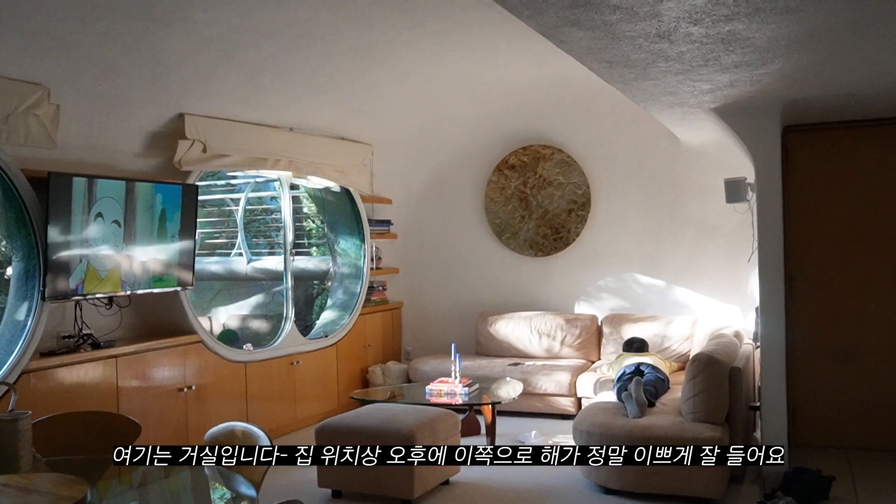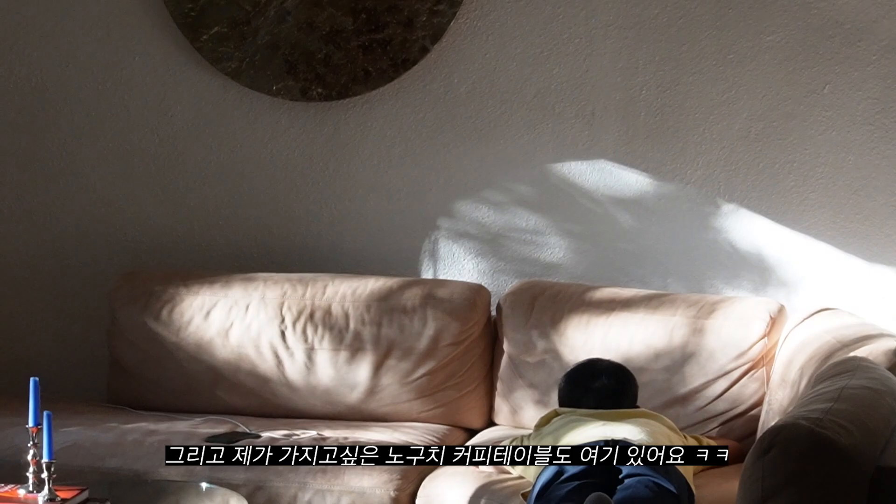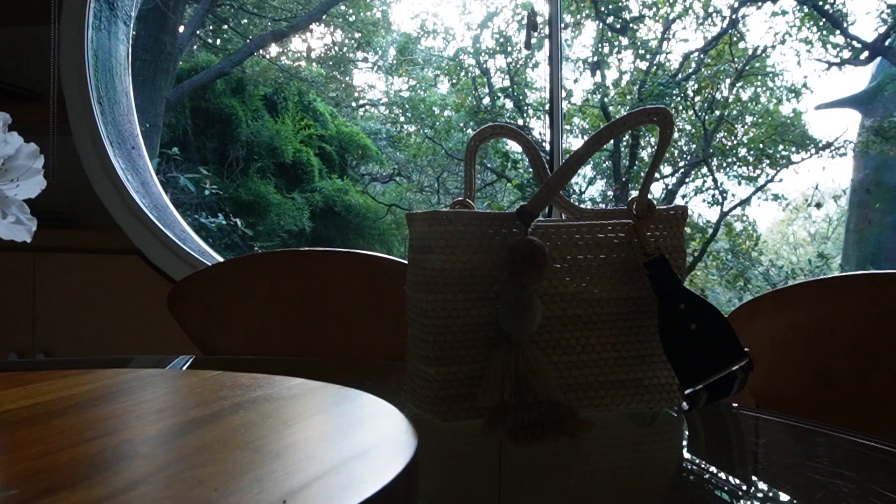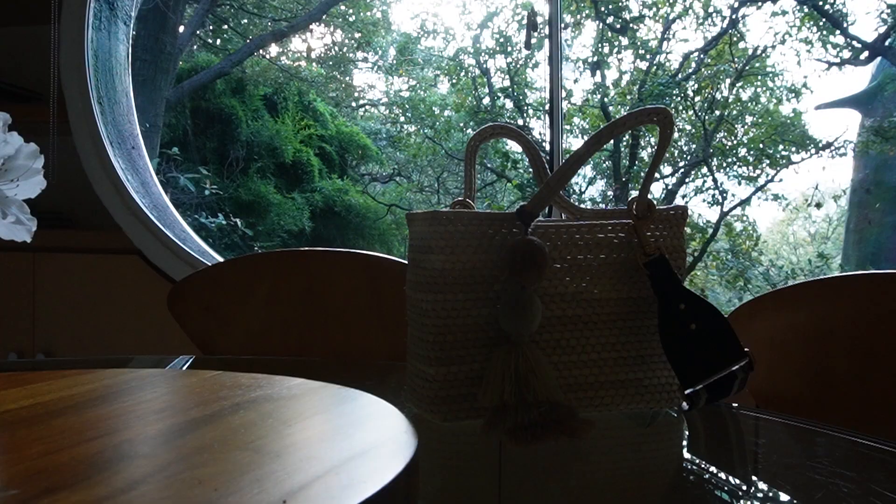This is the living room area where you get really nice natural light in the afternoon. It had a Noguchi coffee table — my dream! And this is the built-in light system in the dining and living room area, shaped really unique. And that's it — hope you enjoy my little tour of our stay.